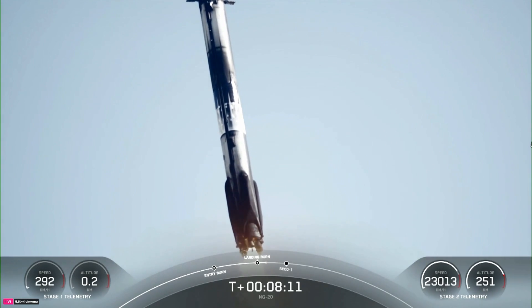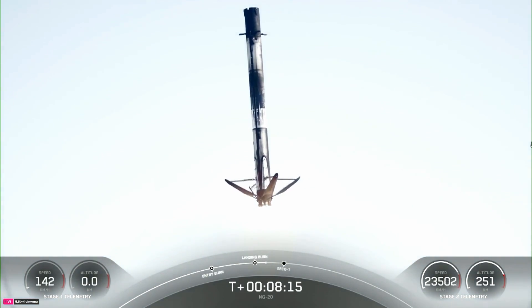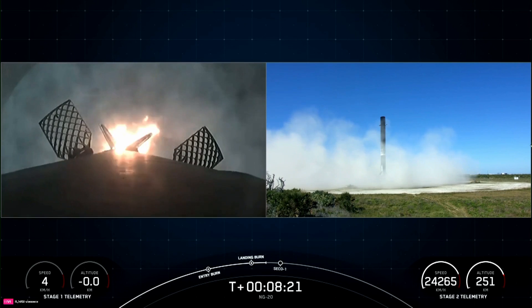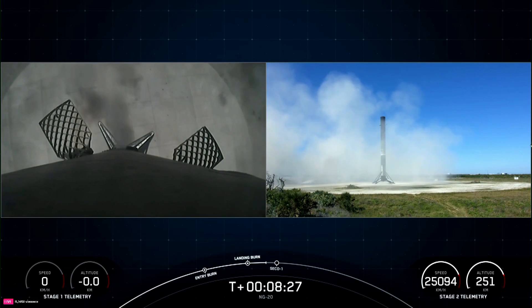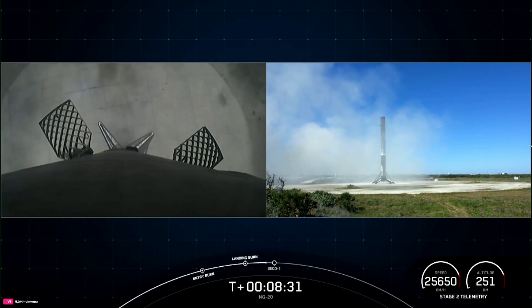Stage two FTS has safed. Stage one landing leg deploy. Stage one landing burn. What a sight to see — Falcon has touched down. This booster just completed its 10th flight.